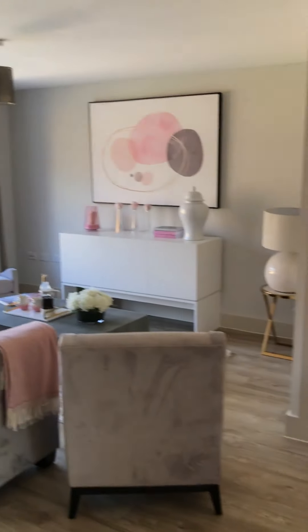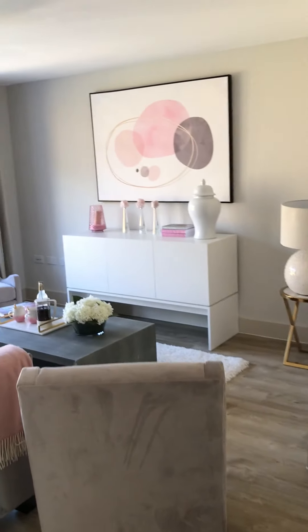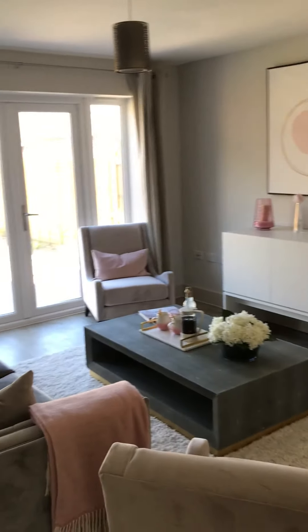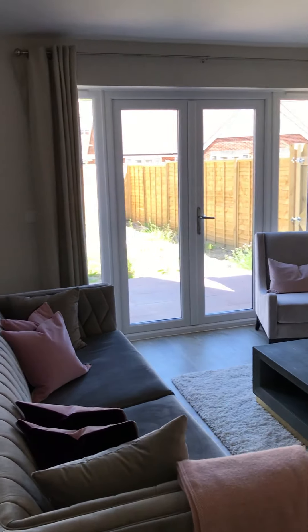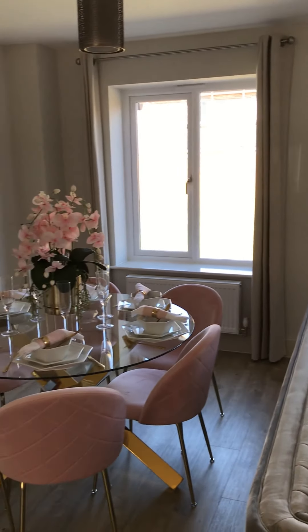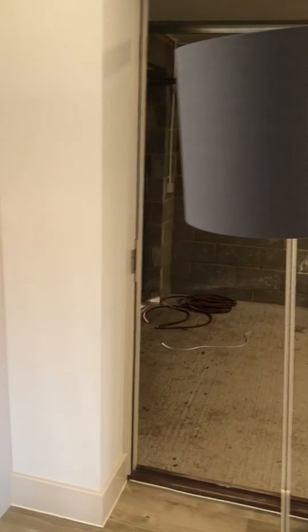We do have another store cupboard here as well, which goes all the way back under the stairs. French doors to the rear lead to the garden, which is all patio and turfed.